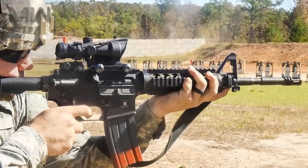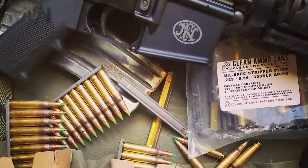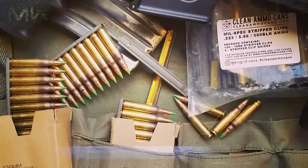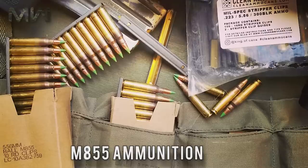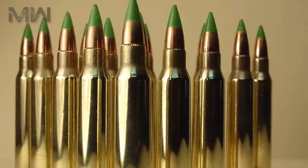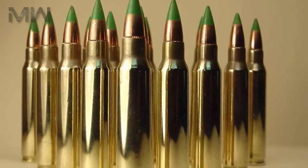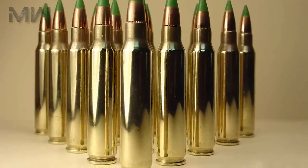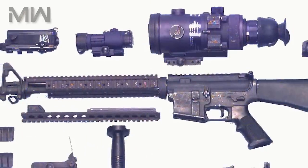The reliability of the M4 has increased as the design has been upgraded. In 1990, the M4 was required to fire 600 mean rounds between stoppages using the M855 ammunition. In 2013, the current M4A1 version can fire 1,691 mean rounds between stoppages using the M855A1 ammunition.